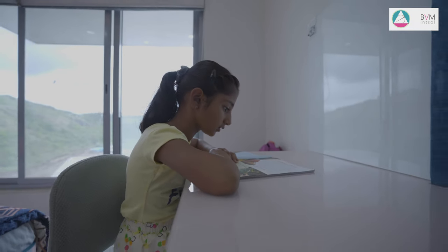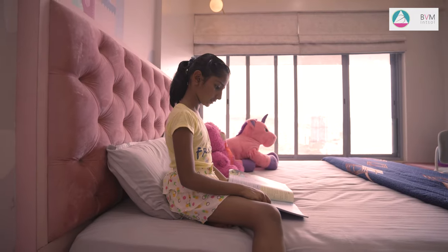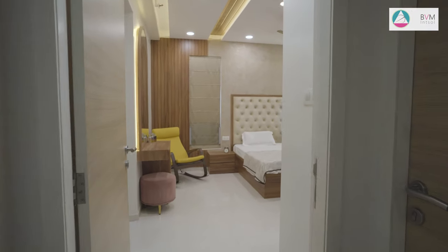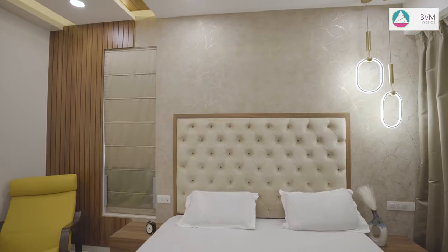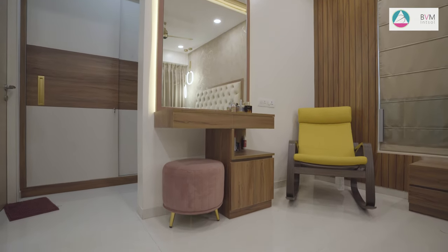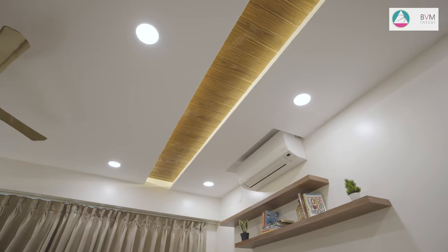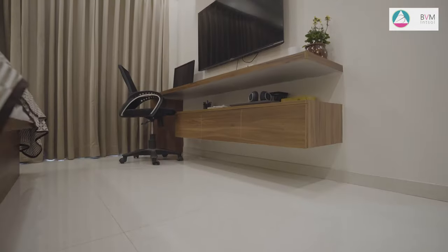The wardrobe's design incorporates stylish rafters and circular handles, infusing a touch of modernity. A dusty pink velvet headboard following a Chesterfield style takes centre stage, radiating a sense of luxury and comfort. The fall ceiling boasts cove lighting that bathes the room in a soft and soothing glow, adding to the overall ambience. The study area is equally well designed, featuring practicality and aesthetics.